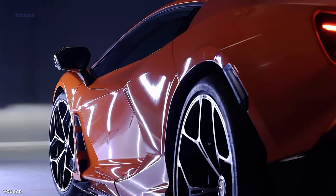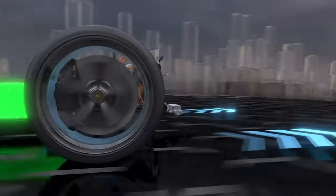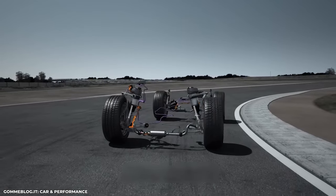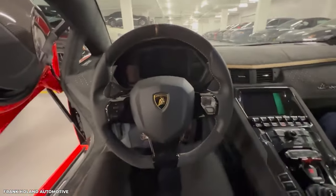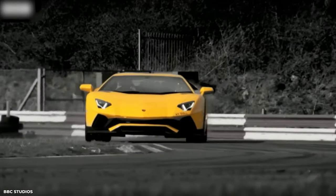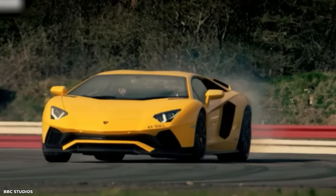Equipped with four-wheel steering, the Revuelto seamlessly manoeuvres through corners, providing exceptional control and responsiveness. Stiffer anti-roll bars further enhance the car's stability during high-speed manoeuvres, while a reduced steering ratio amplifies the connection between driver and machine. Lamborghini has left no stone unturned in its quest for an exhilarating driving experience.